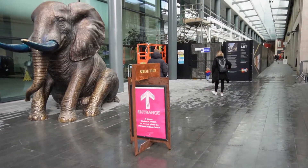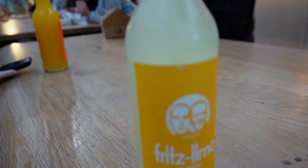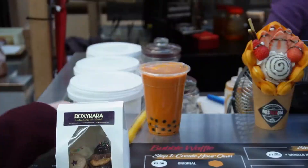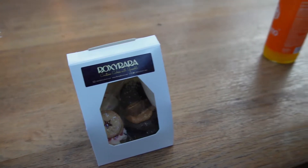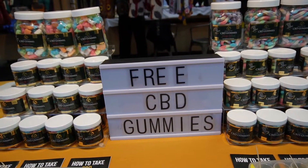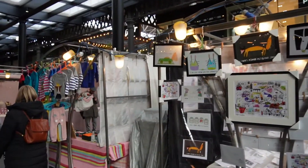Once you're inside Spitalfields you have many options, from the many food and drink options, to clothes, jewellery and unique offerings. This historic London market is an East London institution and one of the city's best every day of the week market destinations. Definitely worth checking out.